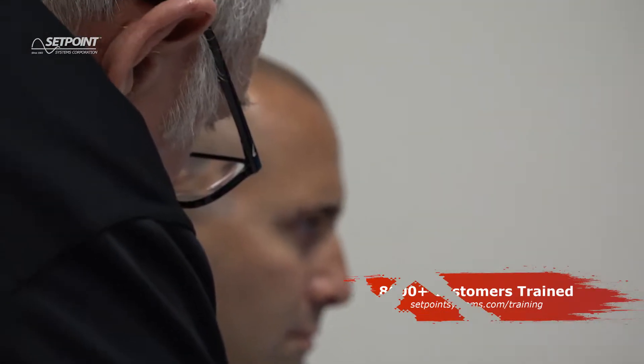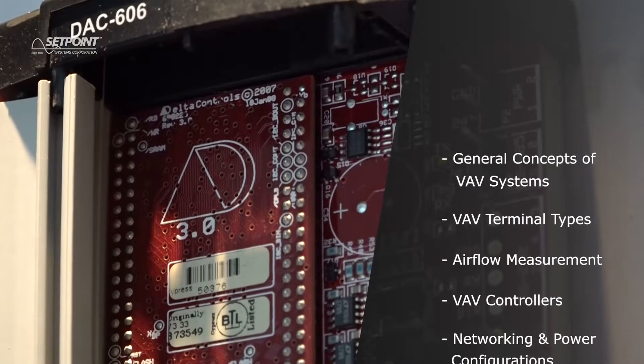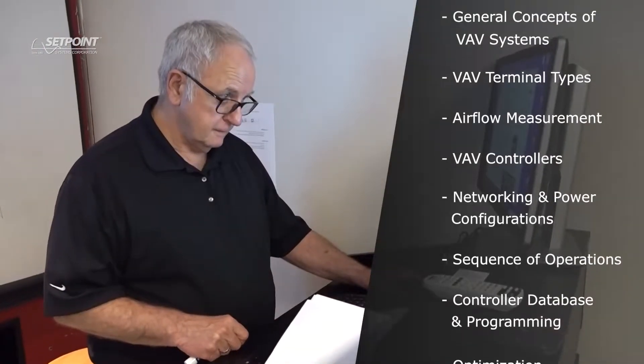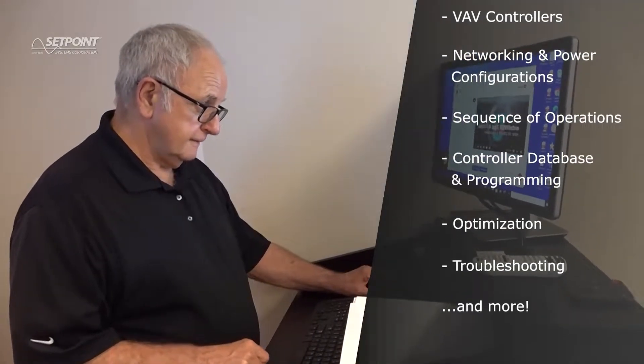We will provide all required training materials. The following topics will be covered: general concepts of VAV systems, VAV terminal types, airflow measurement, VAV controllers, networking and power configurations, sequence of operation, controller database and programming, optimization, troubleshooting, and more.